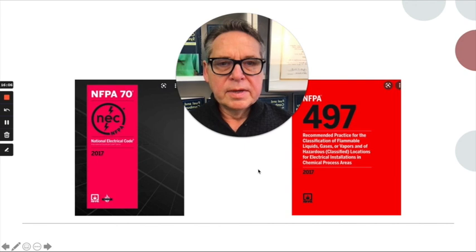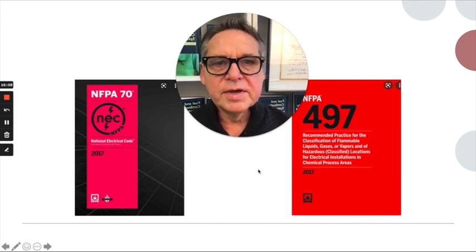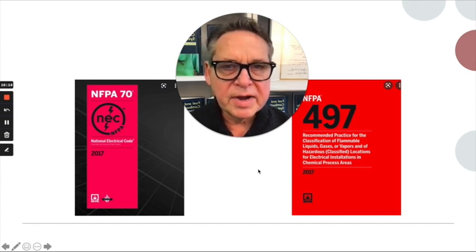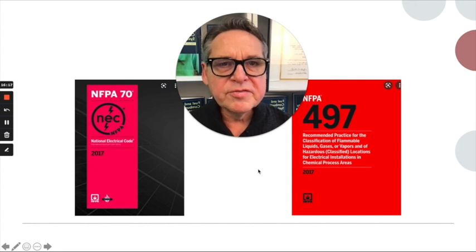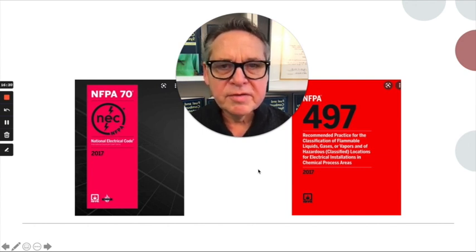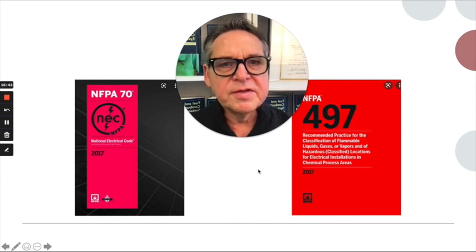If you were to see a standard panel located adjacent to all of that equipment, it should be obvious that something is wrong and that panel is out of place. The places to look are the National Electrical Code — NFPA 70, Article 500 — for hazardous area classifications. There is also Recommended Practice 497, published by NFPA, which gives a lot of information about distance requirements from areas that may have a release of flammable liquids or gases. www.nfpa.org gives you access to these documents for free.